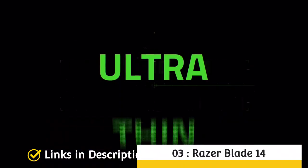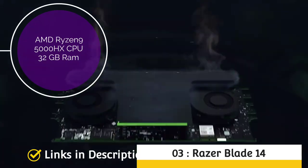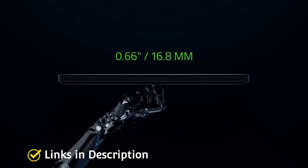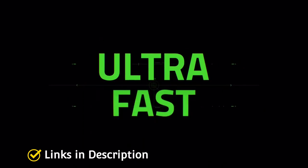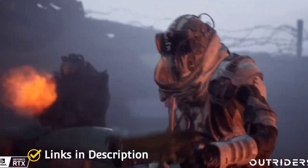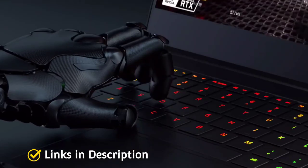Razer Blade 14 — Powered by AMD Ryzen 9 5000 series CPU, Nvidia GeForce RTX 3080 graphics, 16 GB of RAM, 1 TB of NVMe storage, and a beautiful 14-inch display with a 165Hz refresh rate. Razer has time and time again outdone their launches; however, the Razer Blade 14 is their very first AMD-powered gaming laptop. Breaking down barriers, this gaming laptop brings you all the performance you need in a device.